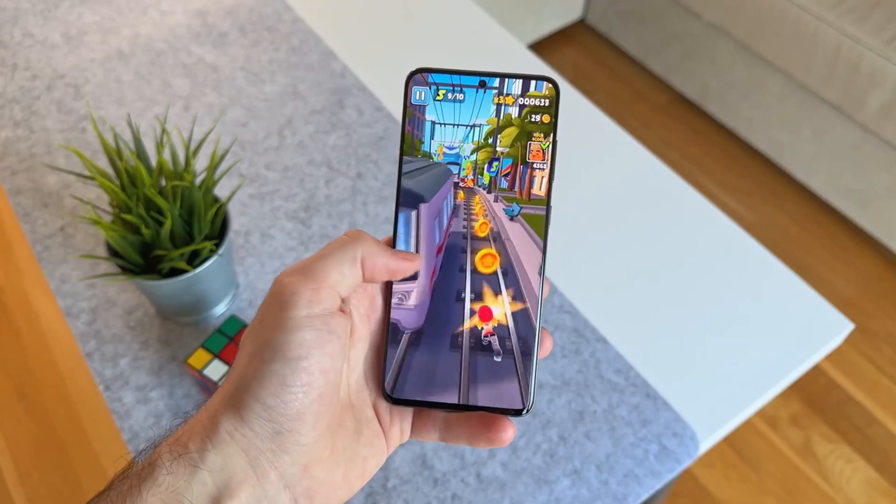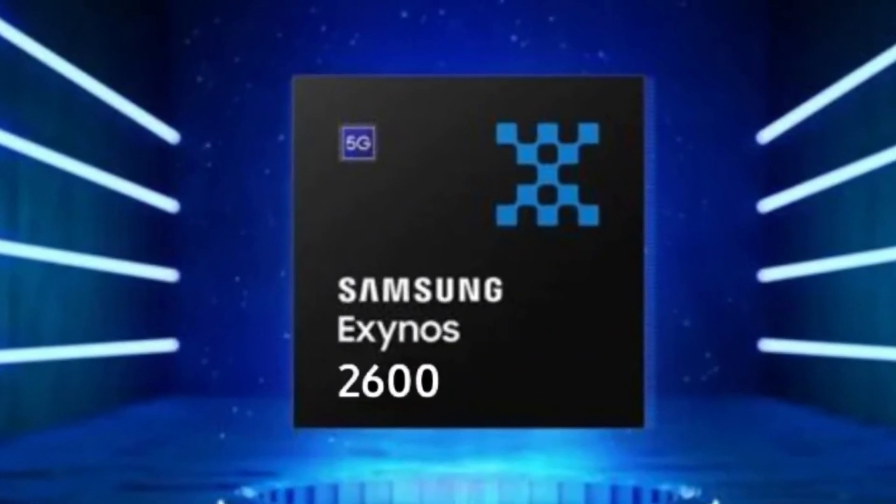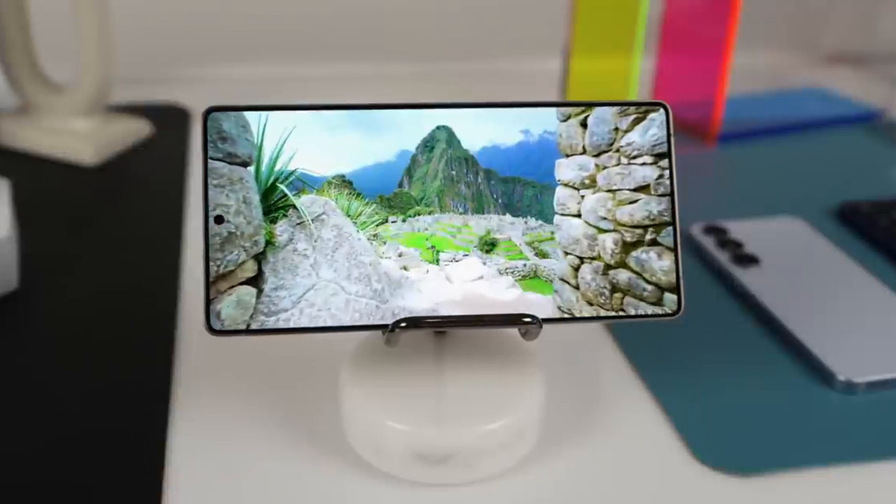Samsung has been working hard to improve its Exynos processors. The new Exynos 2600 is built on Samsung's advanced 2-nanometer technology, which is supposed to be faster and more efficient.